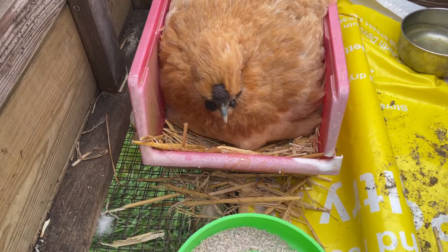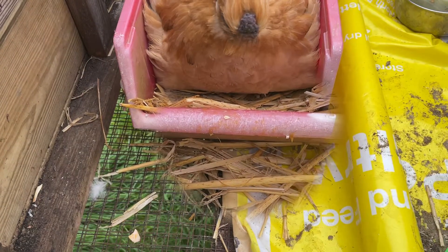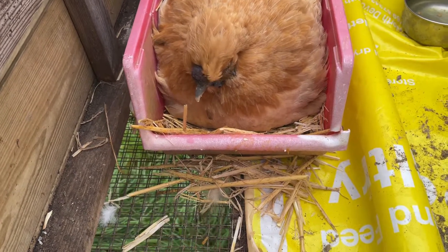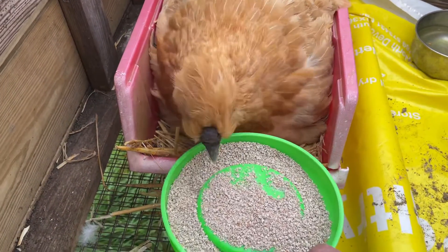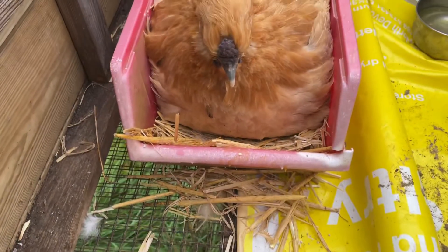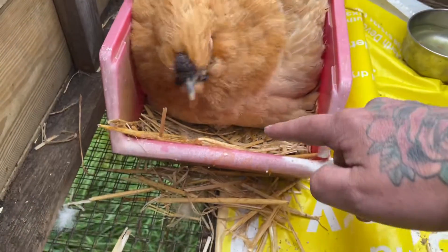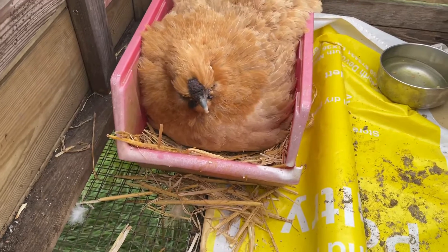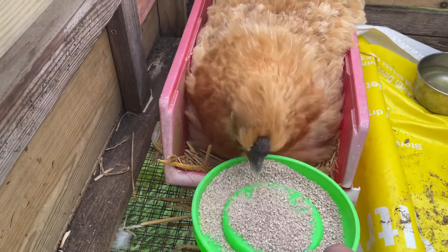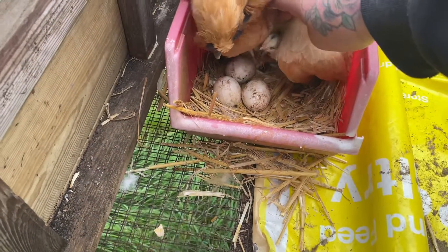Here you go, look, what's this? The chick is under there. There's definitely a chick. Oh yeah, look, what's down there? I'll just see one. Oh, there it is!